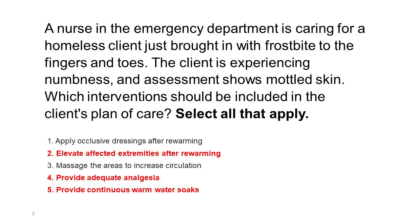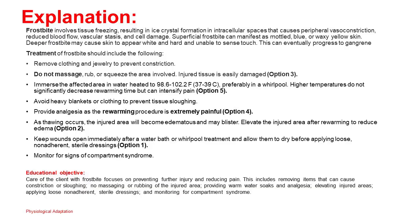Correct answers: 1, 2, 4, and 5. Frostbite involves tissue freezing, resulting in ice crystal formation in intracellular spaces that causes peripheral vasoconstriction, reduced blood flow, vascular stasis, and cell damage. Superficial frostbite can manifest as mottled, blue, or waxy yellow skin. Deeper frostbite may cause skin to appear white and hard and unable to sense touch, and can eventually progress to gangrene.